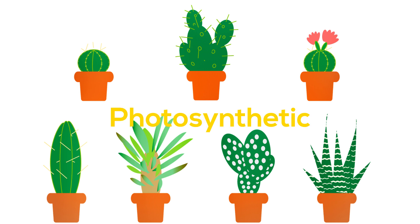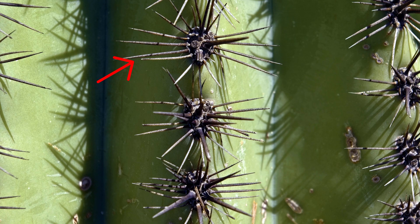The stem is green because they are photosynthetic. The stem might be hollow or spongy from the inside, depending on the type of cactus. The thick, fleshy stem prevents evaporation, and the modified leaves or spines lose very little water, in turn storing water for longer time periods.